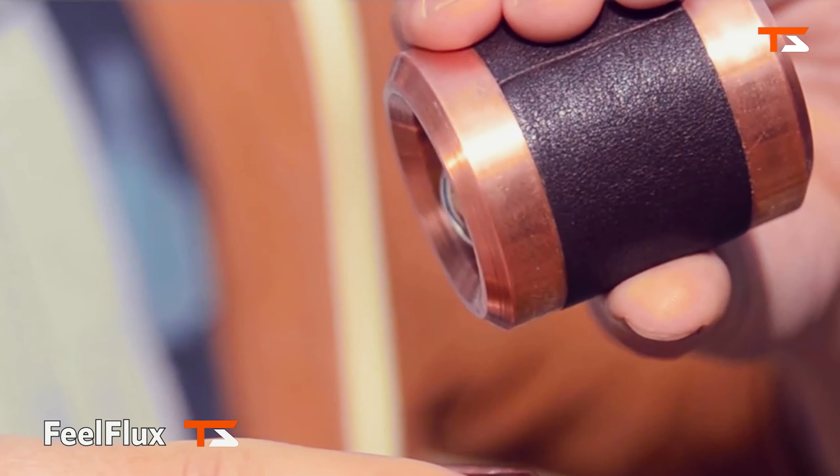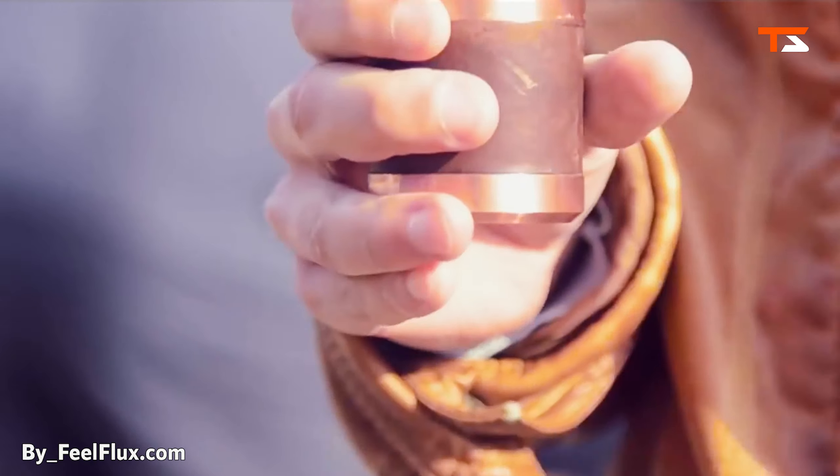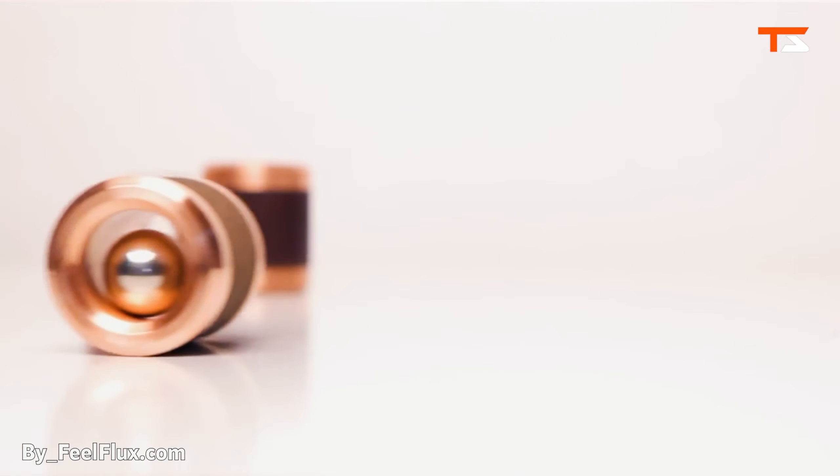The Flux skill toy defies gravity at an eye-catching rate. Simply drop the magnet in the tube and see how it shoots through at a rate faster than the original.